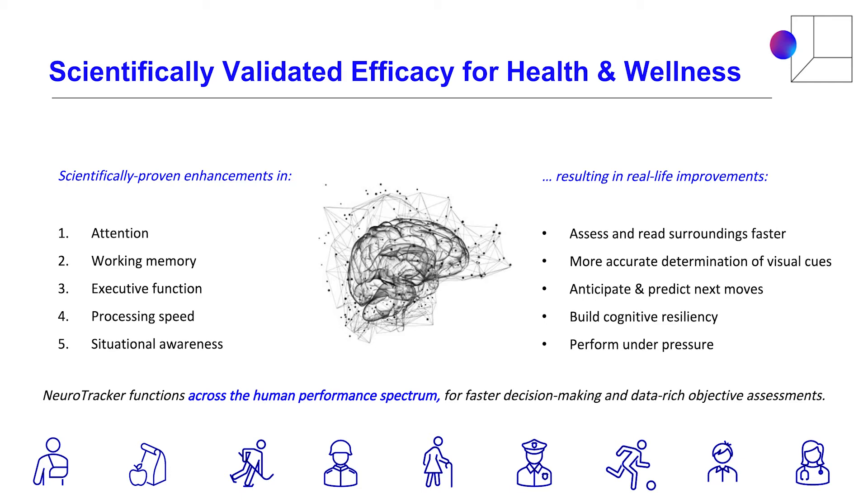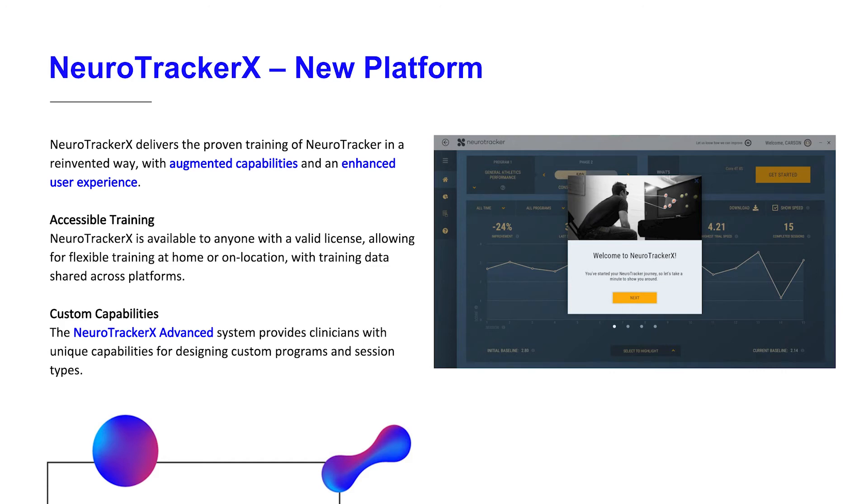There are also adaptive speed thresholds that stay within the zone of proximal development. The NeuroTracker system trains your attention, working memory, and executive function — just to name a few — in less than three hours of training. NeuroTracker has been commercialized for over 10 years, beginning first with Manchester United as a performance tool.